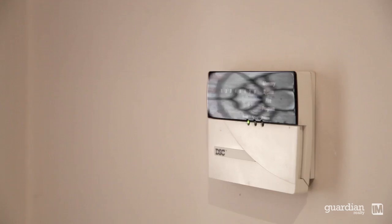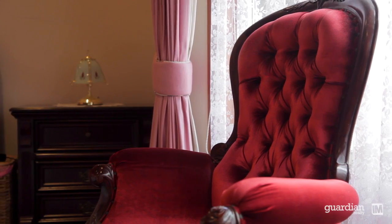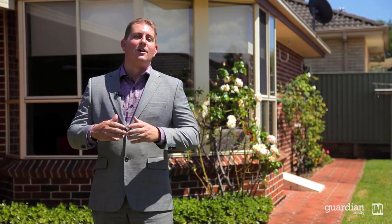Further features of this great home include ducted AC, alarm, neat presentation and an overall homely feel. Being a resident in one of the neighbouring suburbs I can genuinely say this is a fantastic location to bring up a family, and the home behind me has all the accommodation you need. On behalf of the owner and the team at Guardian Realty, we look forward to seeing you at the open homes.